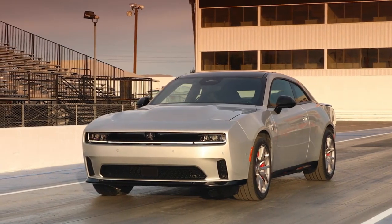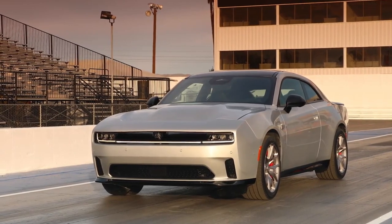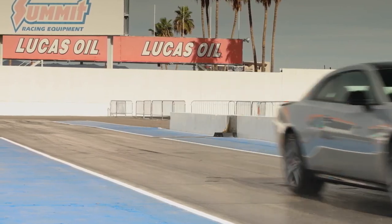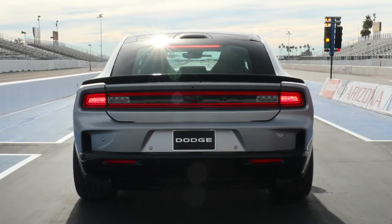All-new, all-electric 2024 Dodge Charger Daytona delivers up to 670 horsepower and is expected to reach 0 to 60 miles per hour in 3.3 seconds, retaining its title as the world's quickest and most powerful muscle car.